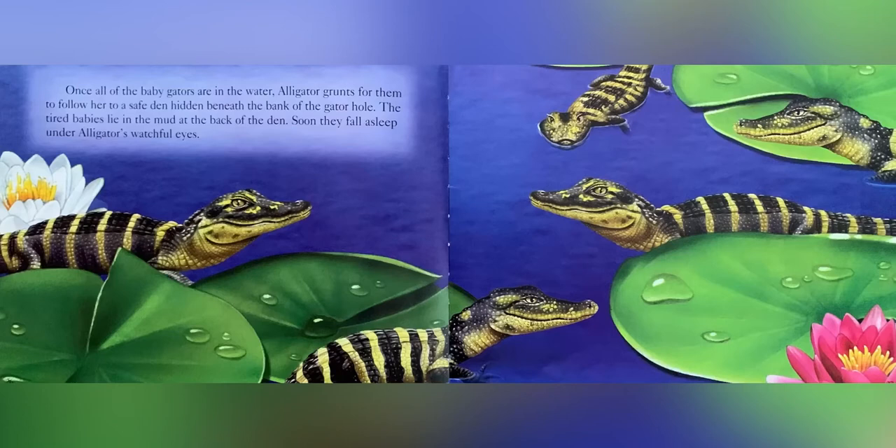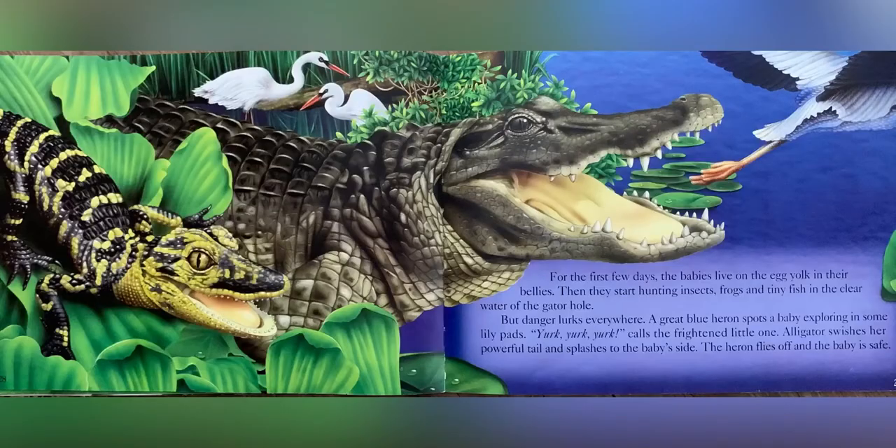Once all of the baby gators are in the water, alligator grunts for them to follow her to a safe den hidden beneath the bank of the gator hole. The tired babies lie in the mud at the back of the den. Soon they fall asleep under alligator's watchful eyes. For the first few days, the babies live on the egg yolk in their bellies. Then they start hunting insects, frogs and tiny fish in the clear water of the gator hole.